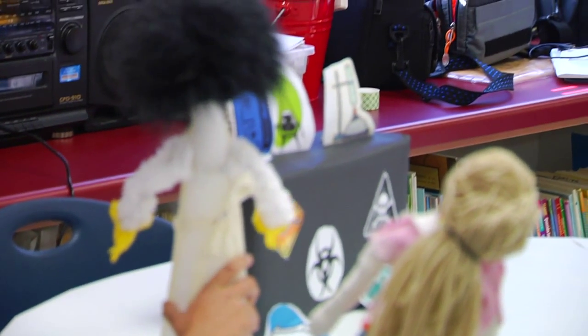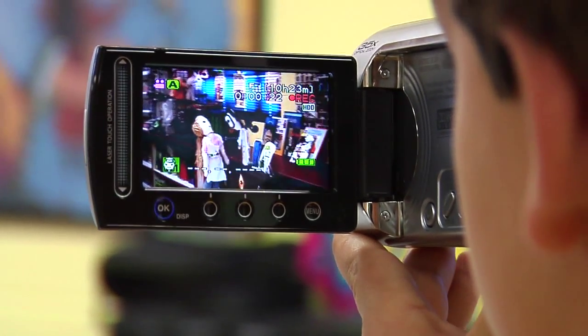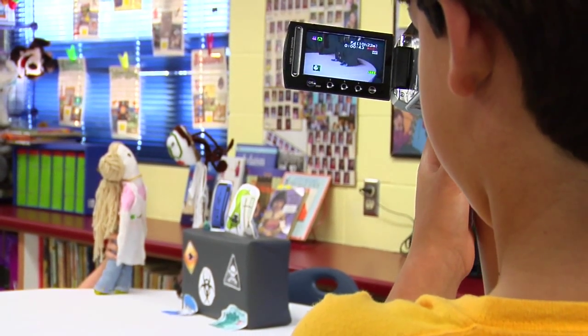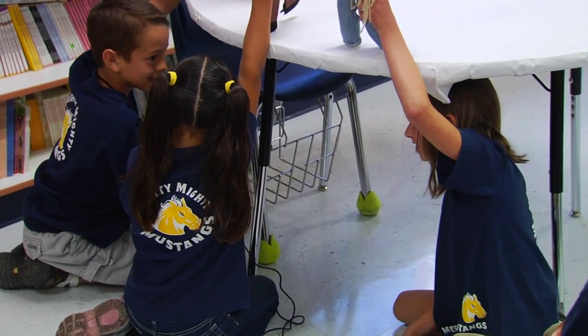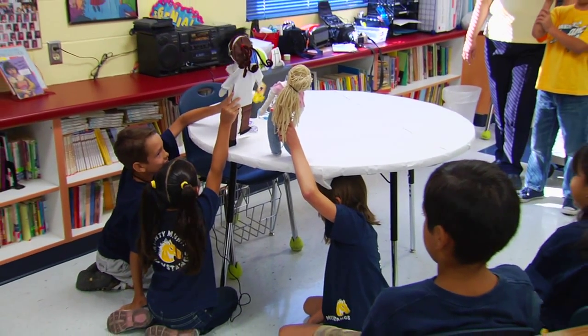We were including the family — it was a family activity. They had to make their model scientists using any kind of material they had at home, and the families got involved with the students' learning. One of the parents sent me an email telling me they had so much fun creating their scientists, that they were all excited and thankful for that activity to do together.